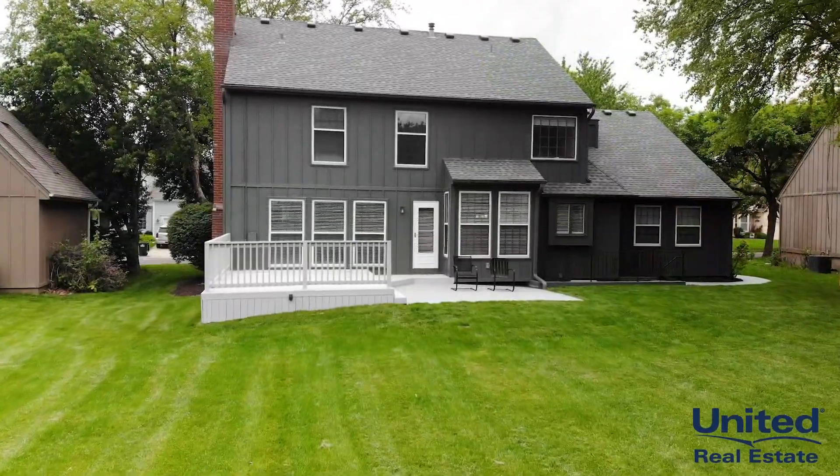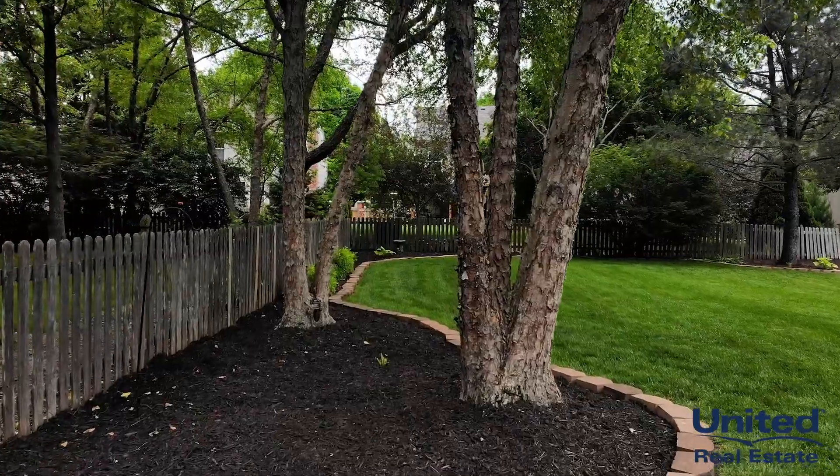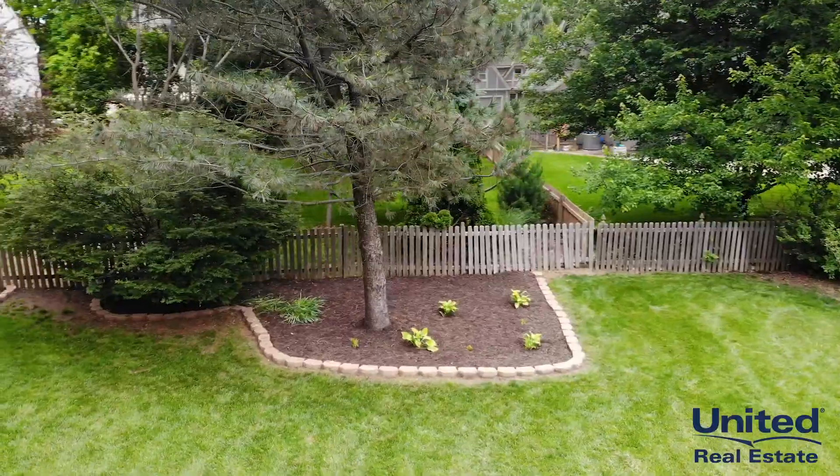The home sits within a peaceful, tranquil neighborhood, and provides a generous-sized lot with lush landscaping and professionally-trimmed trees.